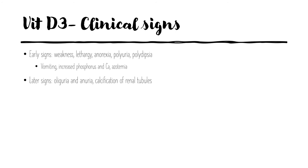Later signs include oliguria and anuria, and calcification of the renal tubules. Other vascular tissues and vessels will also calcify, including the kidney, heart, diaphragm, and aorta, leading to permanent calcification.